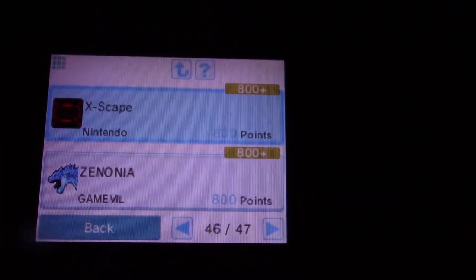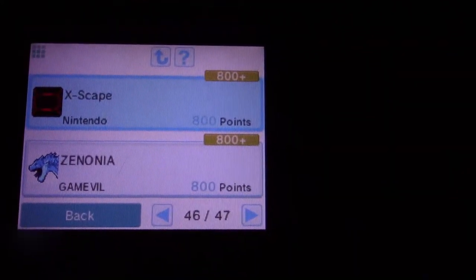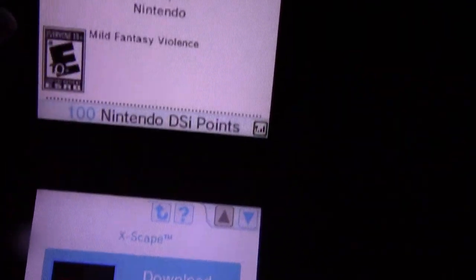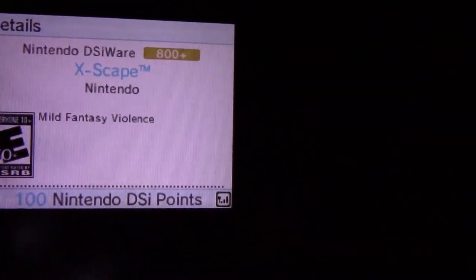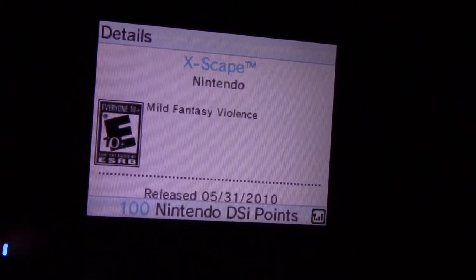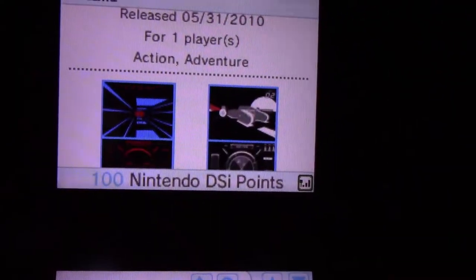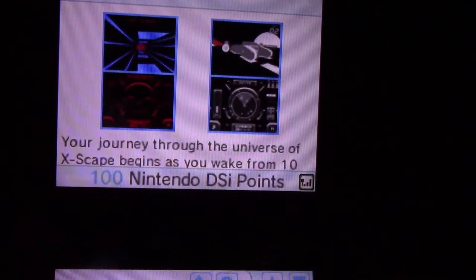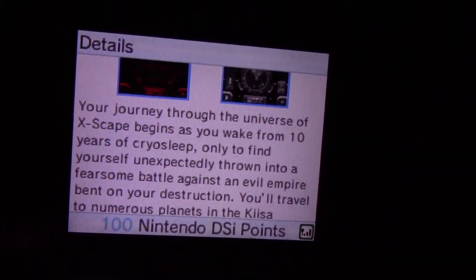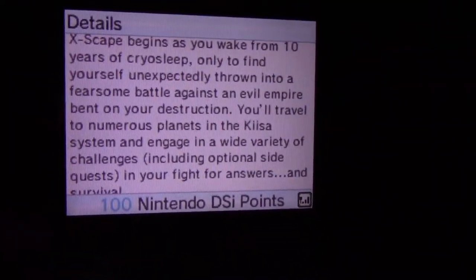I'm going to click on Xscape. When I go to this product — this game page — it says download 800 points, and at the top it gives me information about it. Since I have never downloaded this game, I think it will be a little bit different. Maybe. If you need to, go ahead and pause the video to read it, but this isn't very important — I'm just showing off a game listing.